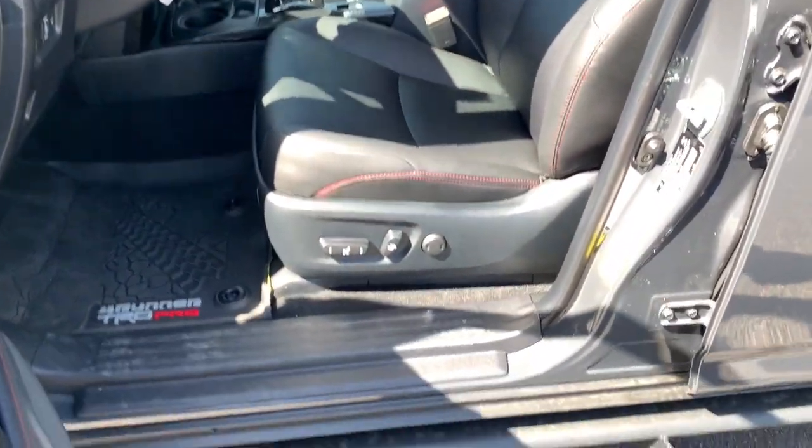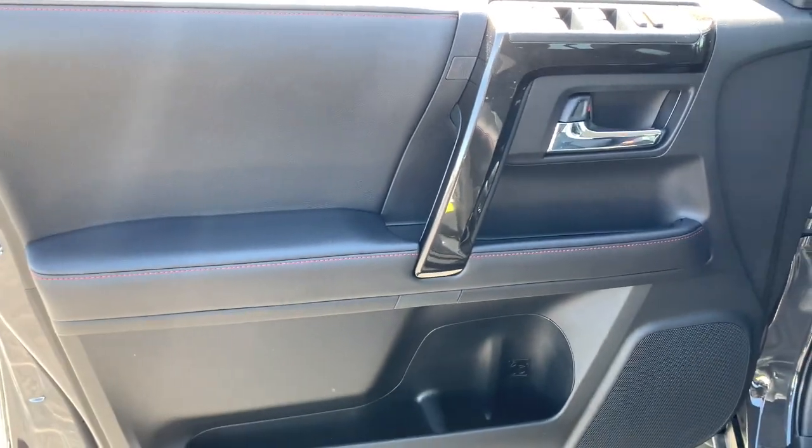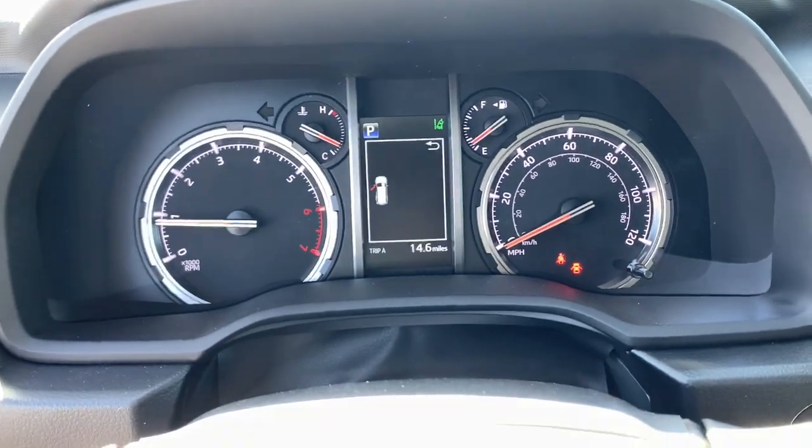These are just some of the great options this vehicle comes with: heated steering wheel, Apple CarPlay and/or Android Auto, moonroof, keyless entry, navigation system, premium sound system, backup camera, satellite radio, fog lamps, and heated mirrors.